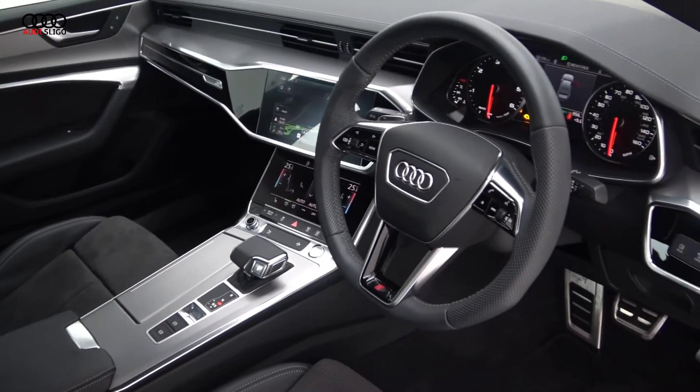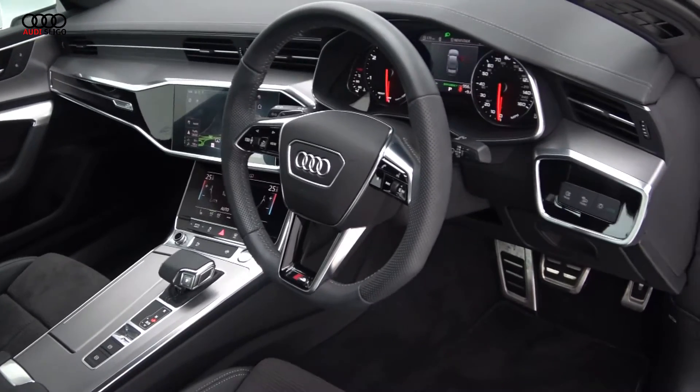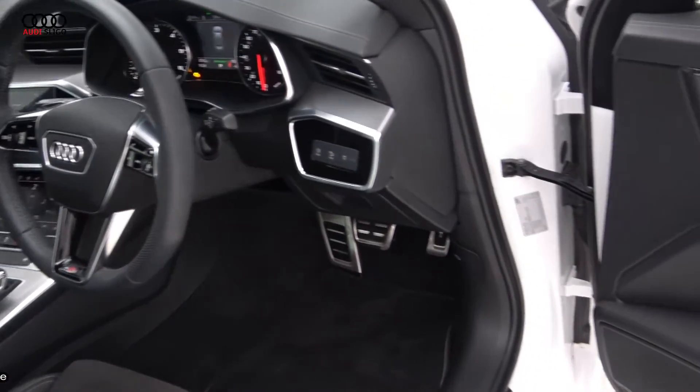Lane assist, satellite navigation, cruise control, and much more.